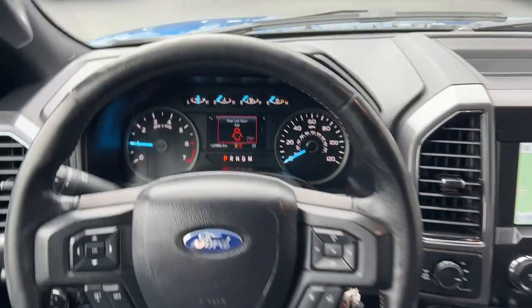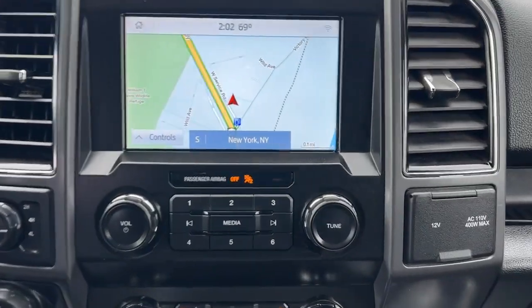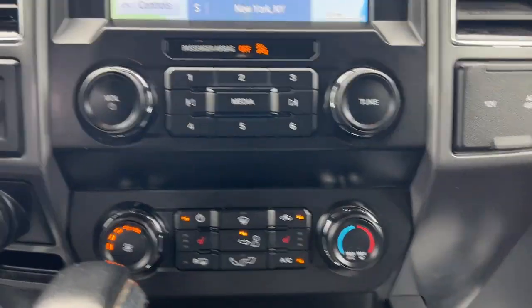Keyless entry, navigation system, fog lamps, satellite radio, chrome wheels, backup camera, heated mirrors, remote engine start, electronic stability control, aluminum wheels.